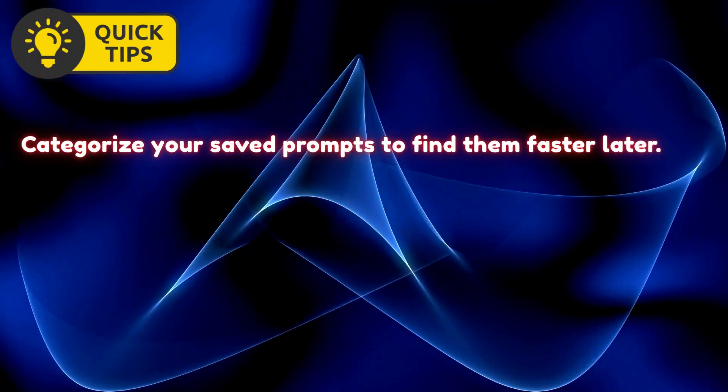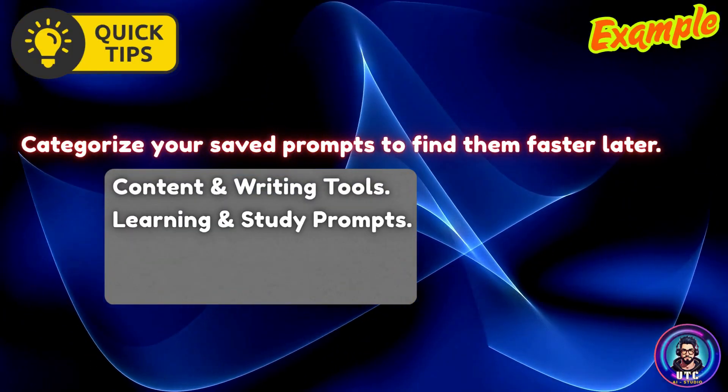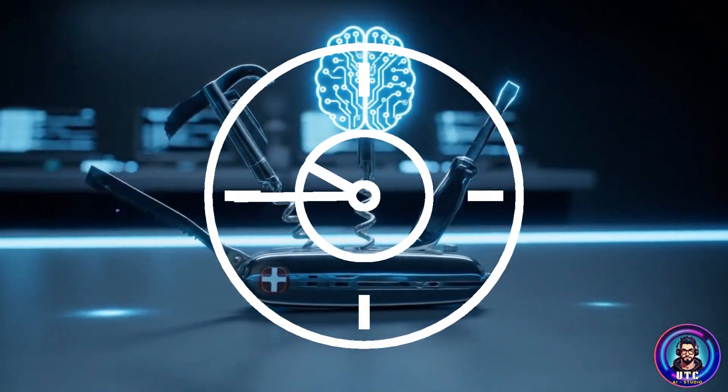Pro tip: Categorize your saved prompts to find them faster later. For example: content and writing tools, learning and study prompts, productivity and planning, research prompts. Over time, you'll build your own AI-powered Swiss army knife.